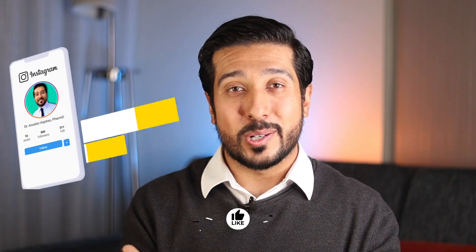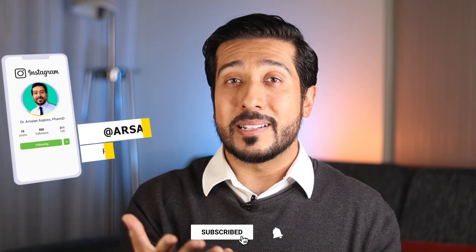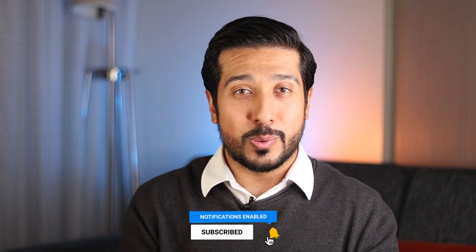Before we get started, it would mean the world to me if you hit the like button down below for the YouTube algorithm and turn the bell on next to it to stay up to date with new weekly videos.